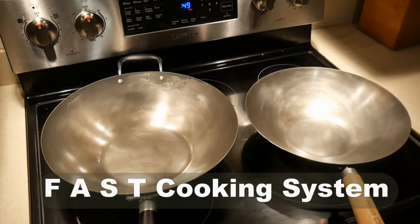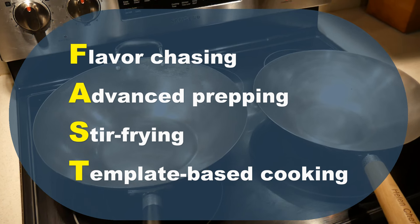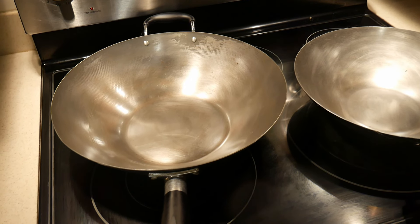The goal of my channel is to promote the fast cooking system, which is flavor chasing, advanced prepping, stir-frying, and template-based cooking, so that we can make home cooking part of the daily routine.